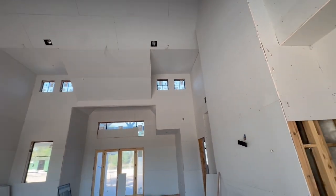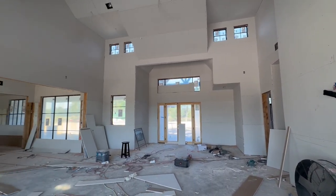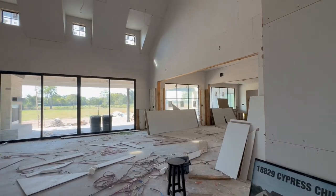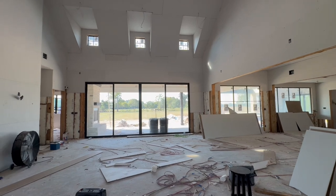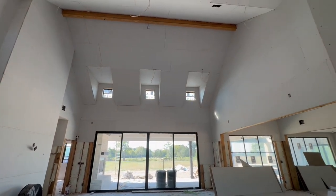Step inside and be captivated by the open family living concept where cathedral ceilings soar over 20 feet high, enhancing the sense of space and grandeur. Every corner of this home is designed to bring families together, offering both upstairs and downstairs living areas for shared moments.